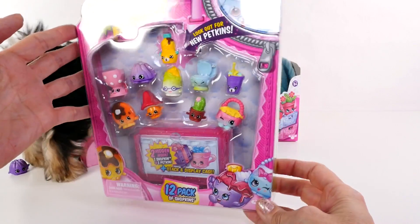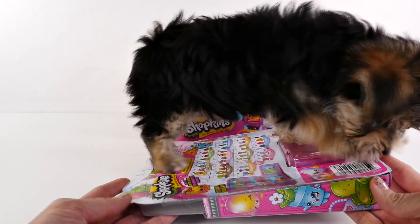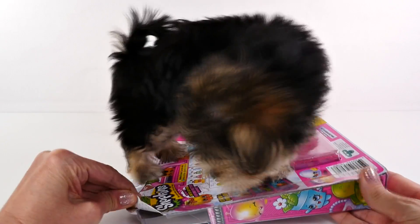Okay, and now we are going to open our 12-pack. Looks like Zoomy is going to try to help me open the package.